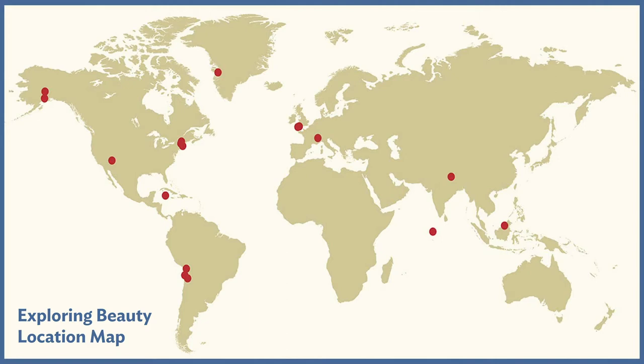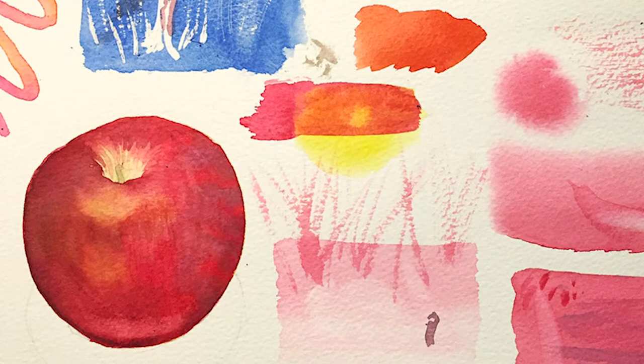The idea is that I will use each of these different locations as a springboard for exploring a watercolor technique or approach, and I will demonstrate how I would use watercolor to paint a variety of different subjects.